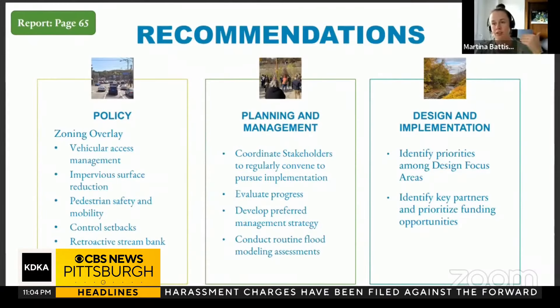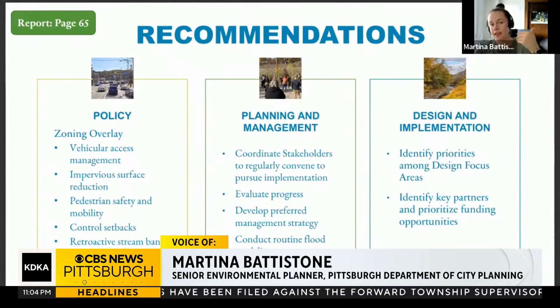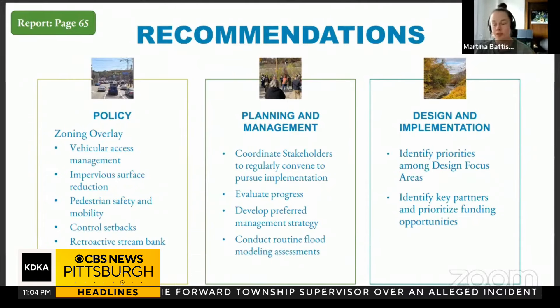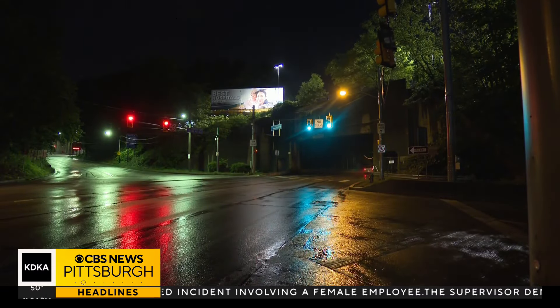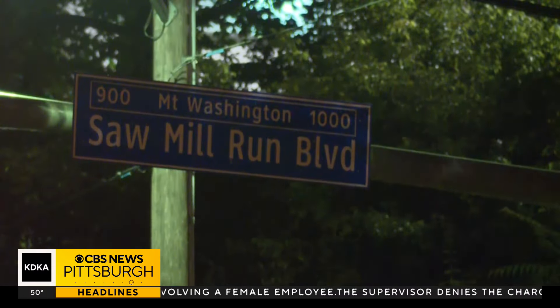So many structures are built right up to the stream bank, and it just creates a really dangerous situation for those property owners and anyone in those areas. The road spans over four miles and covers major areas like Mount Washington and West End.